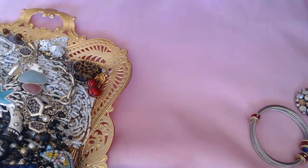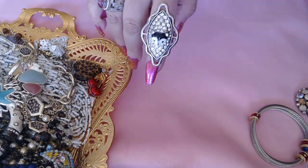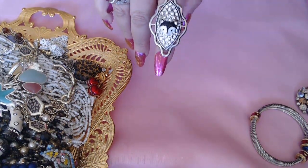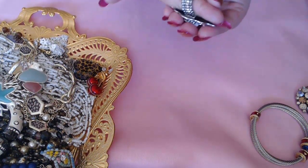We have a ring — this is a stretch ring. I'm not sure if that's a fox or a skunk, but it's really cute. I don't want to stretch it out so I'm not going to.